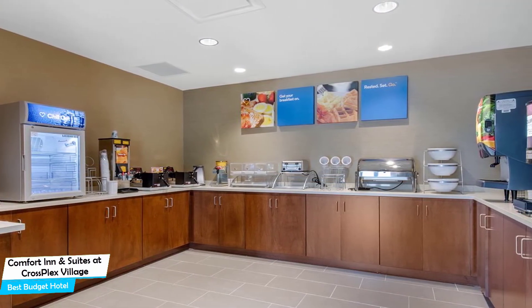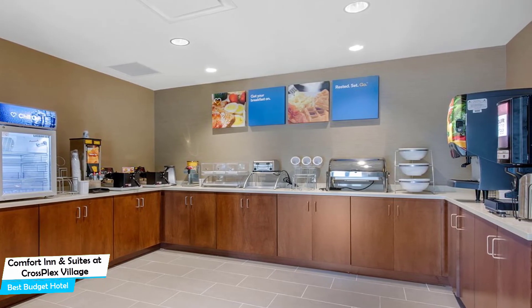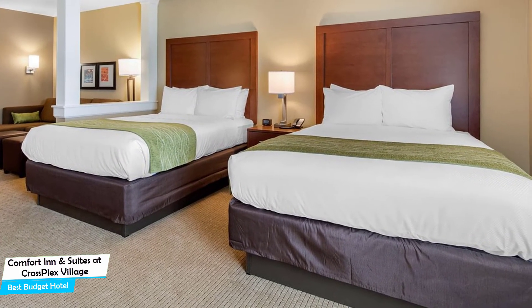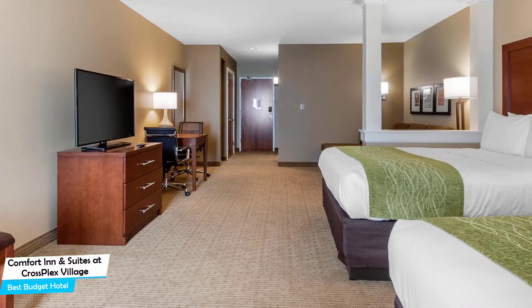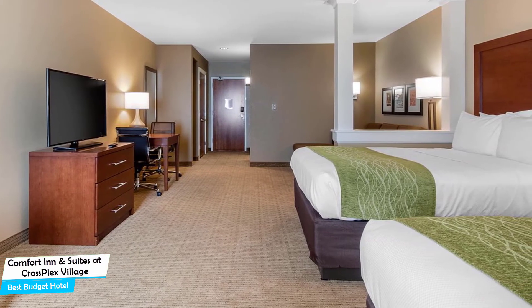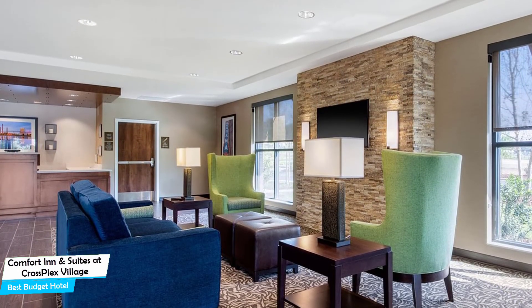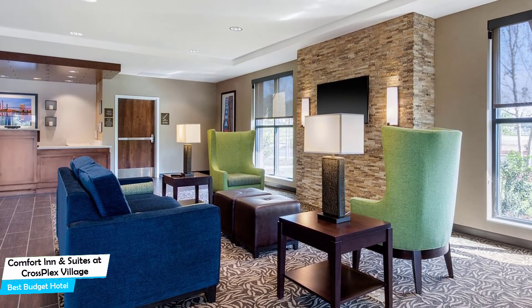The Comfort Inn & Suites is a Birmingham hotel in an entertainment district, located 7 kilometers from the center of Birmingham. Nearby attractions include the 16th Street Baptist Church at 0.7 miles and Birmingham CrossPlex at 0.10 miles. The hotel offers guests free high-speed internet, free parking, fitness center with gym/workout room, breakfast available, children's television networks, children activities, business center, meeting rooms, and more.